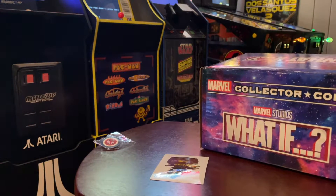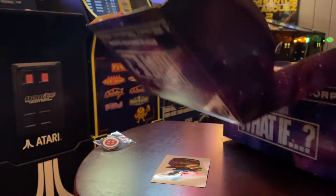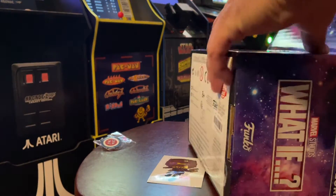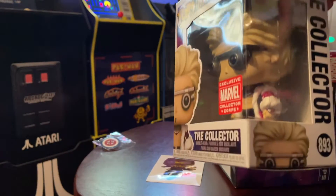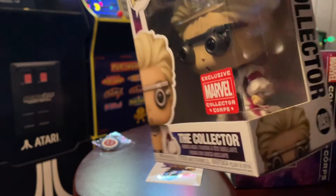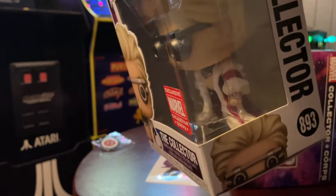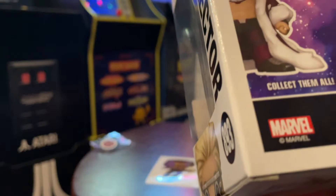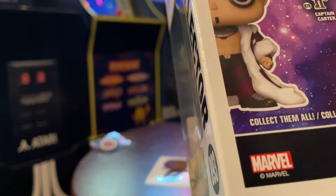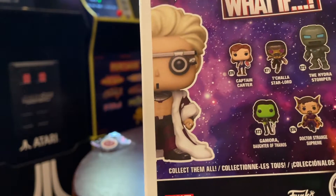Let's go ahead and hit up these pops. The first one — I'm not even sure what this is about; it's like he's wearing a Santa Claus robe or something. I'm gonna have to tune in and check this out. So yeah, the Hydro Stomper — I guess that goes with Captain Carter. I still don't really know.